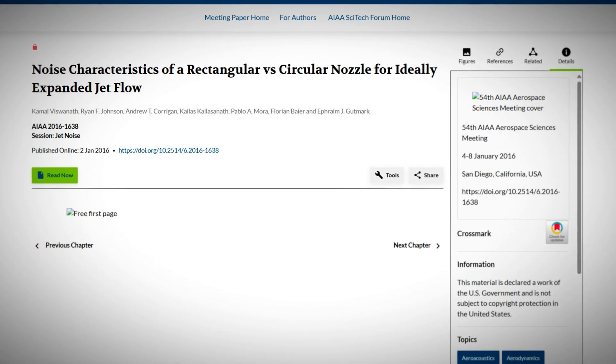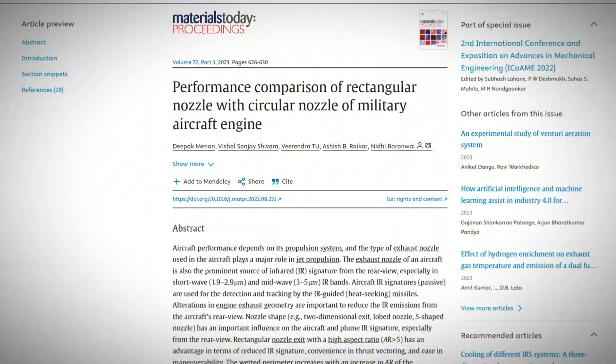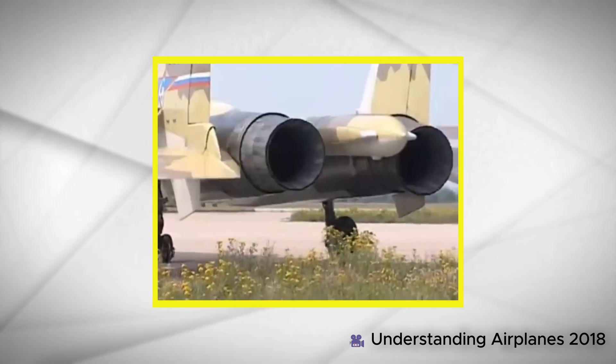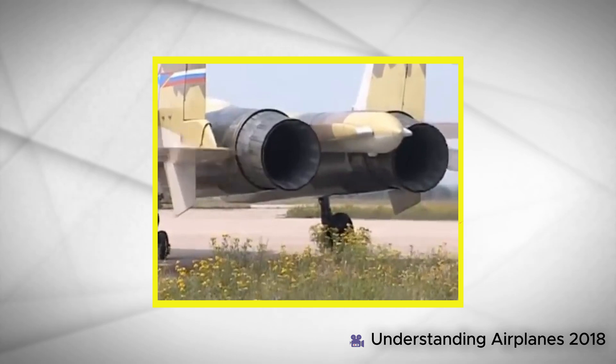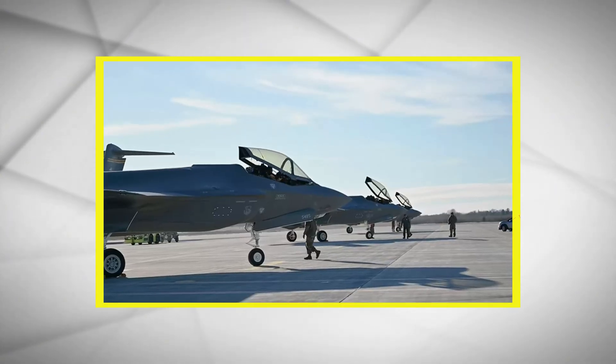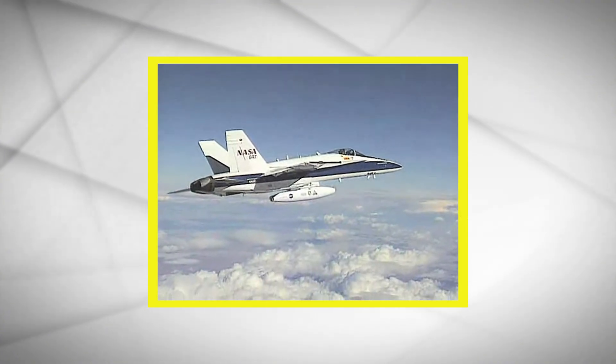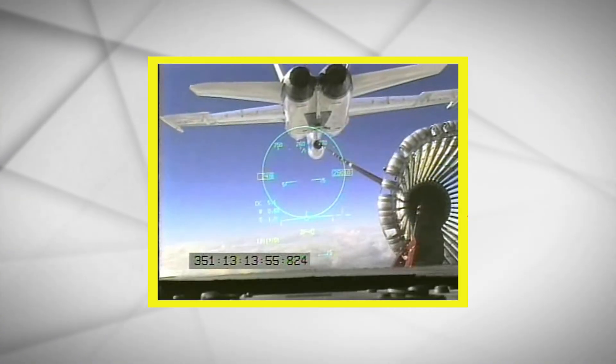All the information presented in this video was sourced from articles and papers. Keep in mind that some airplanes may be exceptions. For example, the Sukhoi 35 can thrust vector despite its circular nozzles, and the F-35 is stealthy, even though it doesn't have rectangular ones. The choice is different and sometimes difficult to make due to the airplane's varying roles.